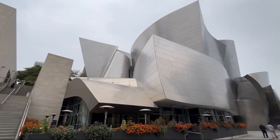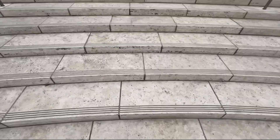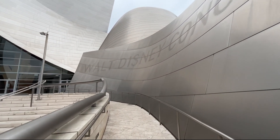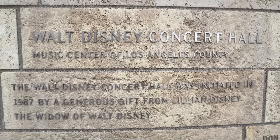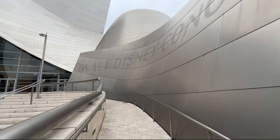Number two, the Walt Disney Concert Hall is a stunning architectural masterpiece designed by Frank Gehry. Opened in 2003, it's known for its flowing stainless steel exterior that reflects light in different ways throughout the day.